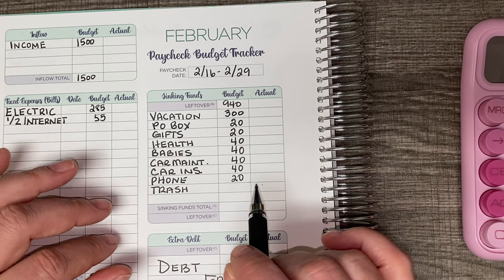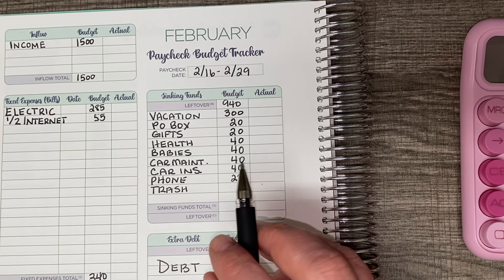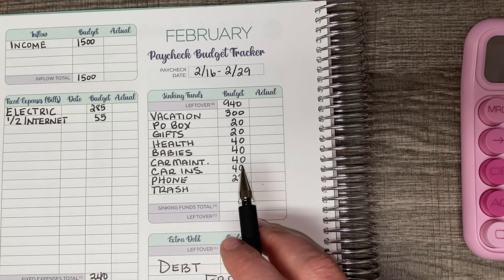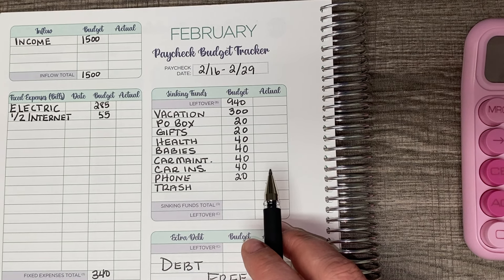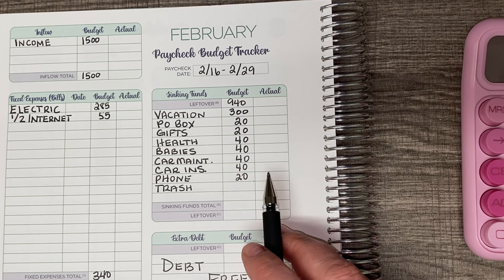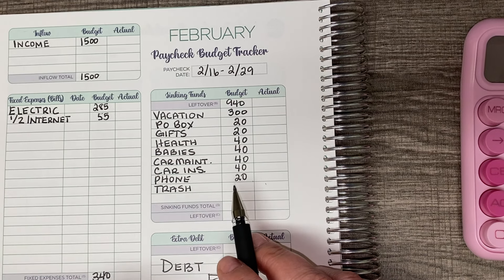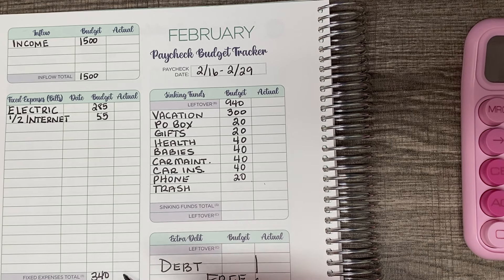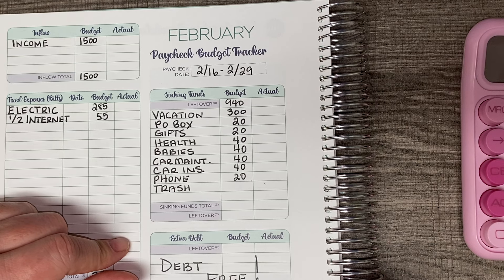I do have a referral link in the description box if you haven't tried Mint Mobile yet. I love their service — they have plans starting at $15 and I don't really notice any difference between them and AT&T, which is who I used before. So if you're overpaying for phone coverage — which if you're paying any more than $15 or $20 a month, you are — I would strongly suggest checking out Mint Mobile. When you use my referral link, I get a credit on my bill. They don't sponsor my videos, I just absolutely love their service.